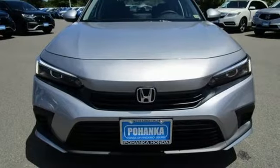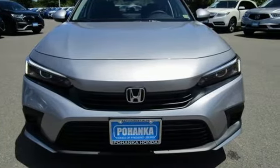Every Honda is designed with a driver in mind. Hurry in today and see it for yourself.